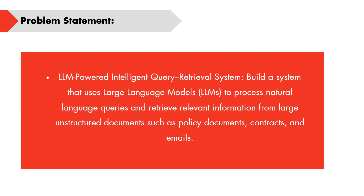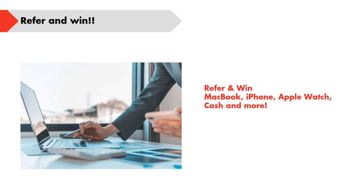The complete details about the problem statement are provided through the registration link. There is a PDF where you can review the problem statement and the exact expected output. Everything is mentioned there. Based on this problem statement, you need to choose a statement and provide an innovative solution for it.